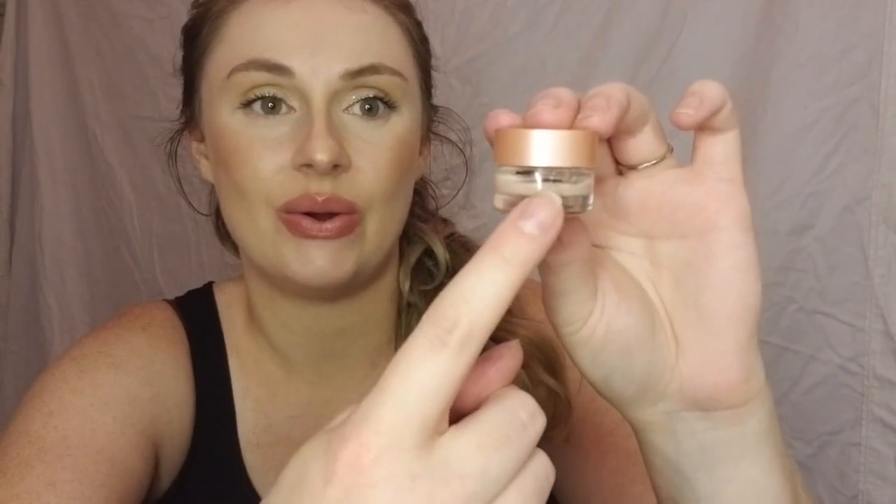Next product is from Becca — it's like a little mini size of the under eye brightener. I thought this was going to go quicker than it did. This is the mark where I started and this is the mark where I am now. I thought this would be more done, but it doesn't take a lot, which is actually a good thing.